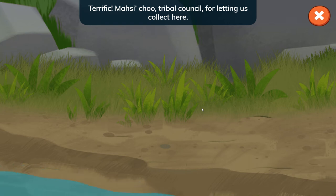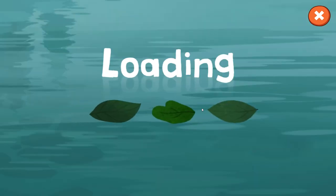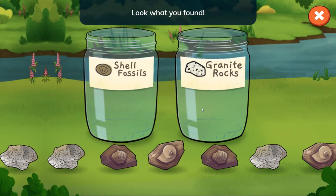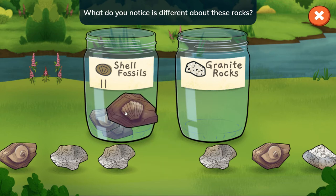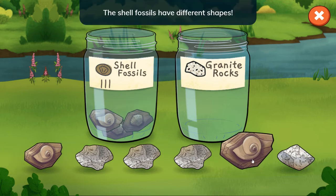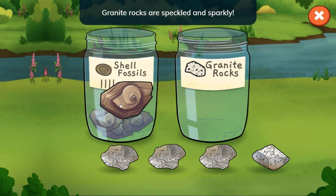Terrific! Thanks to the Masit Cho tribal council for letting us collect here. Look what you found — shell fossils and granite rocks! What do you notice is different about these rocks? The shell fossils have different shapes. Granite rocks are speckled and sparkly.